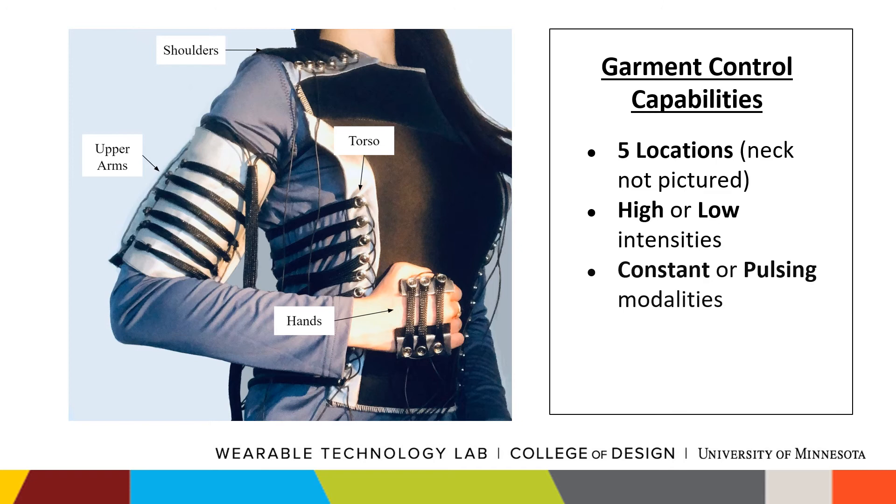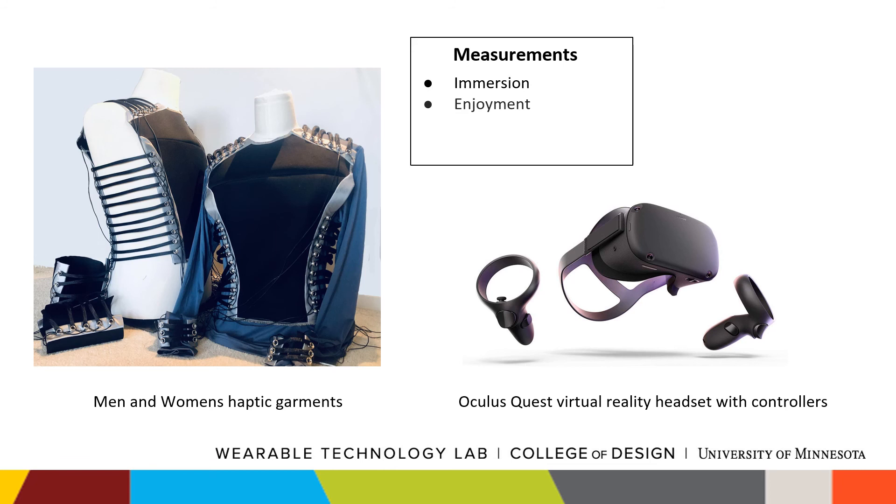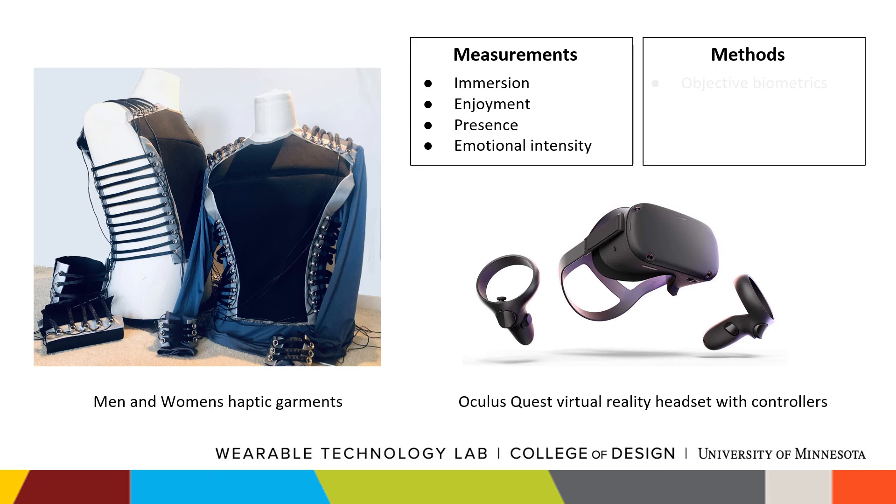With this technology, we aim to further our research in shape memory alloy compression garments by presenting this haptic garment in a virtual reality environment. We plan to evaluate how the presence and absence of haptics changes a user's video-watching experience, including immersion, enjoyment, presence, and felt emotional intensity, all evaluated through objective biometrics and subjective self-reported questionnaires and qualitative interviews.